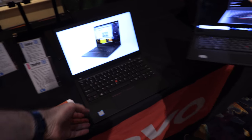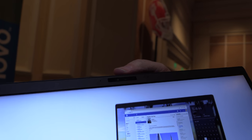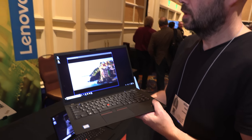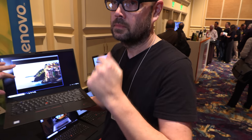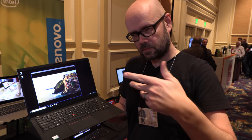This one also has an IR camera up top, so it supports Windows Hello with face login — like Face ID on the iPhone X. In theory that IR camera can also be used for eye tracking. Lenovo has software called Glance which tracks your eyes, so on a multi-monitor setup your cursor will move to whichever monitor you're looking at.